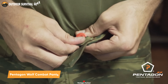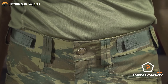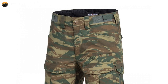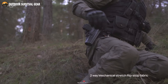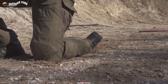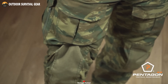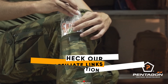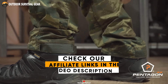Pentagon Wolf combat pants are the epitome of tactical excellence, crafted with precision and ingenuity. Made from a durable blend of 65% polyester and 35% cotton, the pants offer unparalleled comfort and resilience for any mission. The two-way mechanical stretch ripstop fabric ensures freedom of movement during intense operations. With multiple intelligently placed pockets, you'll have ample storage for all your essentials. The large front hand pockets come reinforced with fillets and a drawstring to adjust the knee pad height for personalized comfort.